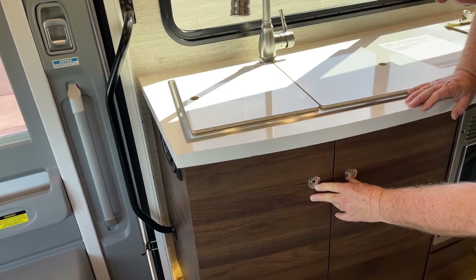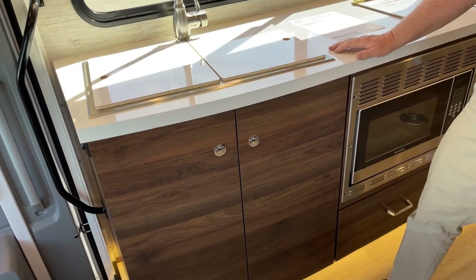This is the harmonious taupe walnut, if you're wondering what the wood color is. This unit does have a full body paint job — the Tuscan paint job — which I'll show you when we're outside.